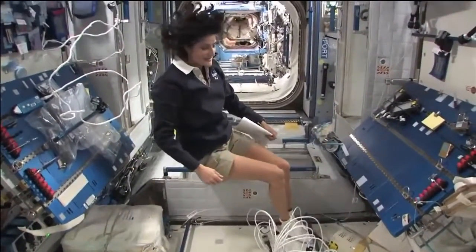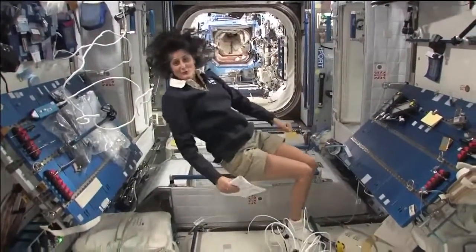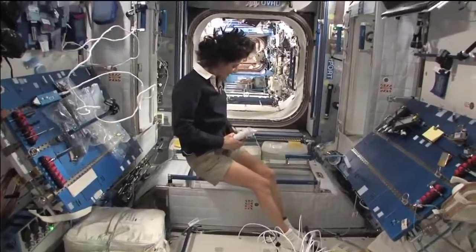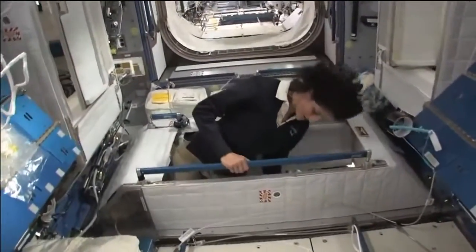This is where four out of six of us sleep. People always ask about sleeping in space — do you lie down, are you in a bed? Not really, because it doesn't matter. You don't really have the sensation of lying down. You just sit in your sleeping bag. Here's one sleep station right here — I'm going in right now.